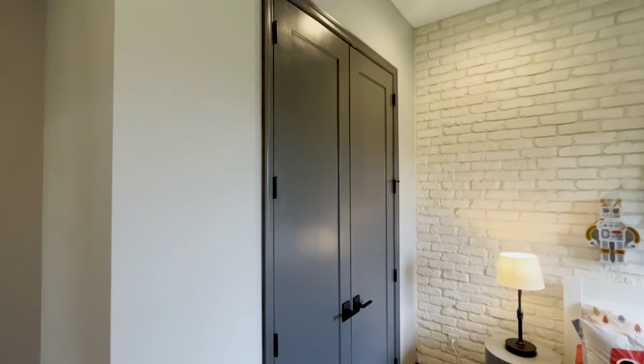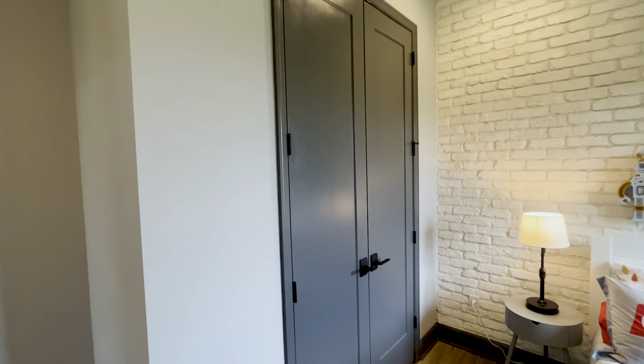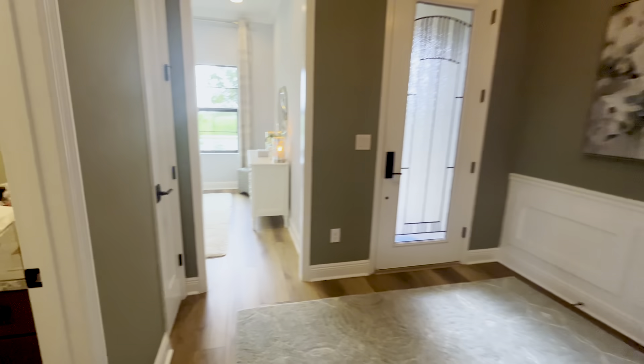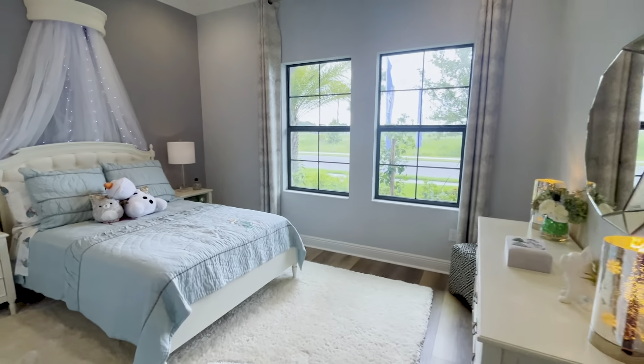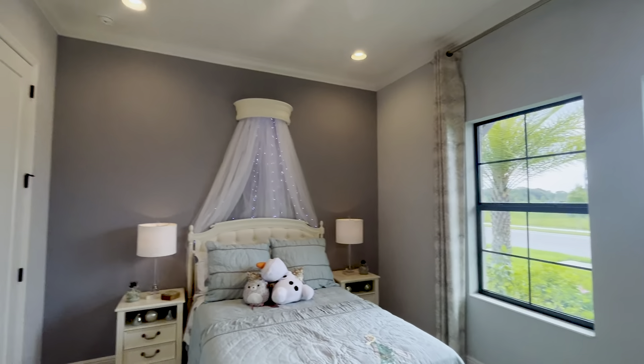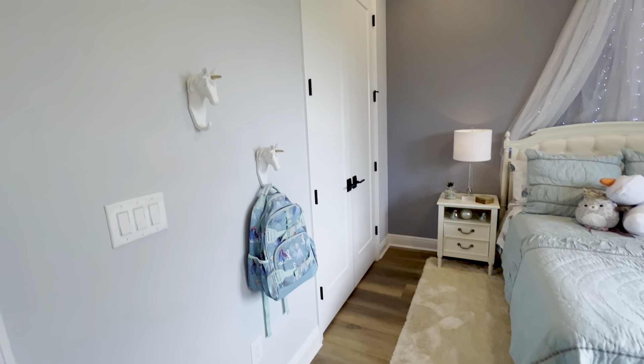Double closet, and what I like is they did these one-panel doors. You'll notice in each room all the colors are a little different. Love the dark handles on everything — gives it a really nice feel. Directly across the hall, bedroom number two has crown molding added in here and they did a double closet in here as well.